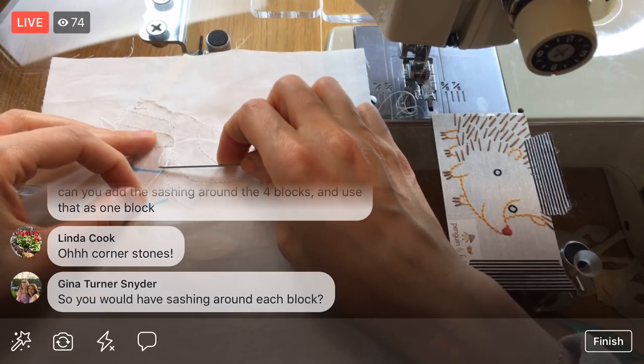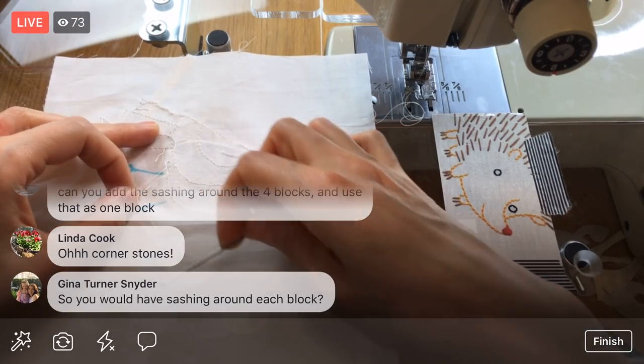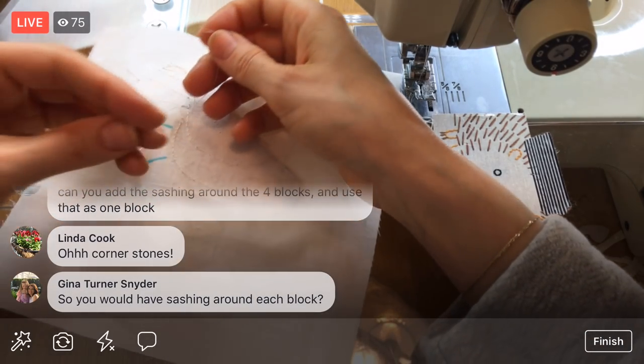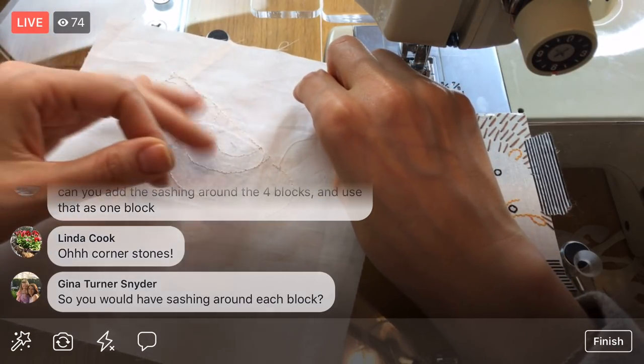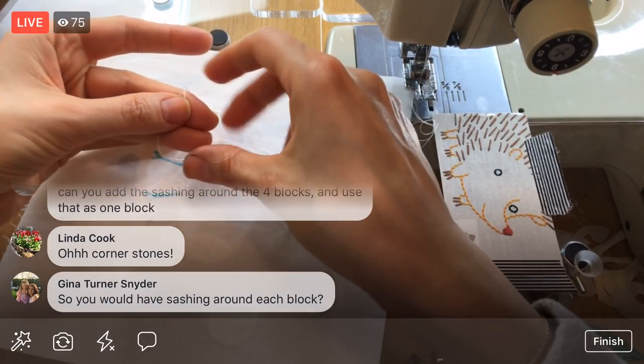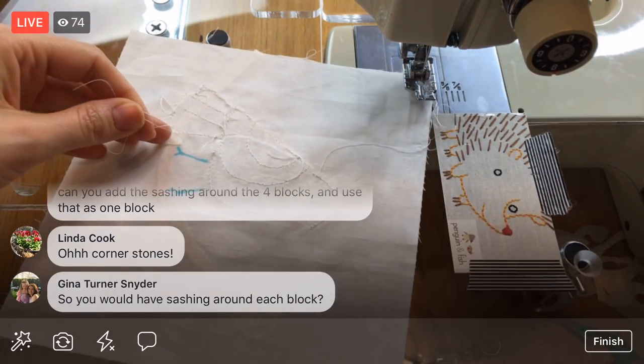Patricia asked if you can add sashing around the four blocks and use that as one unit — yes, that's my plan. I'm only going to put sashing in the in-between parts of the four blocks. The sashing around the outer edge of the four-block group will happen naturally through the quilt-as-you-go joining process. I'll also have to add the cornerstones when I make the quilt-as-you-go parts.